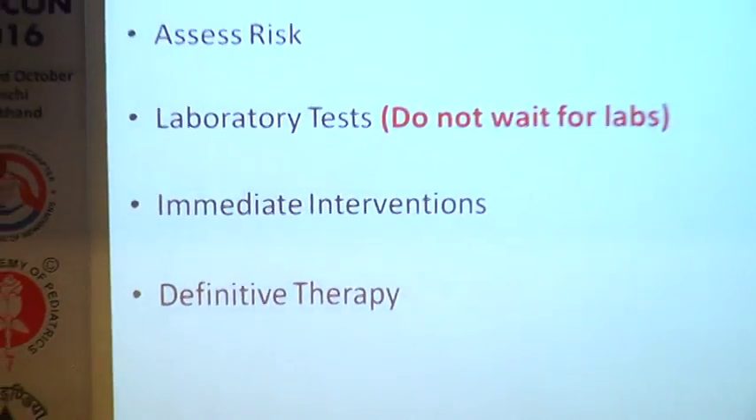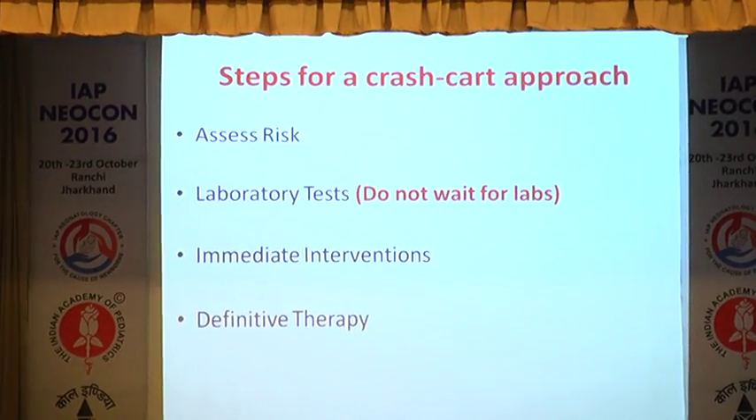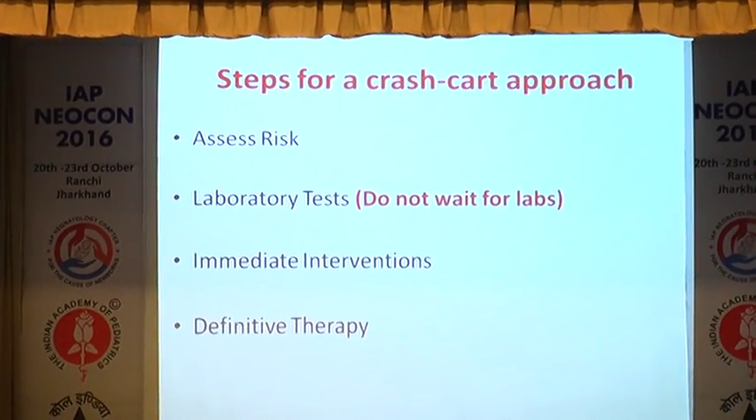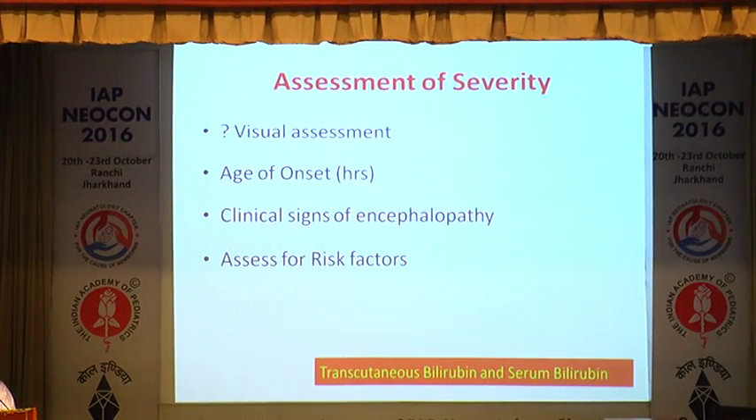When we look at the steps for a crash cart approach, the intention is: how does one assess the risk of severe jaundice and babies going into bilirubin-induced encephalopathy, which are the laboratory tests — and mind well, one does not wait for the reports to come — what are the immediate interventions, and what are the definitive therapies.